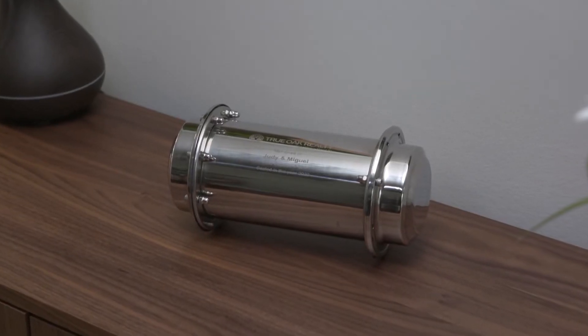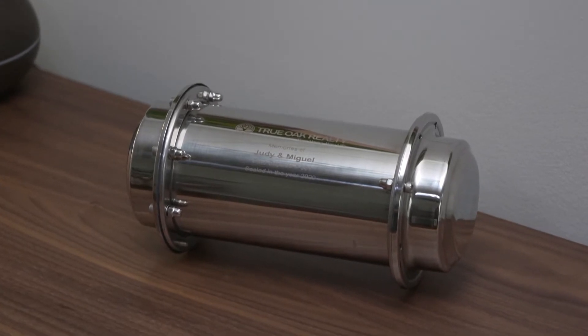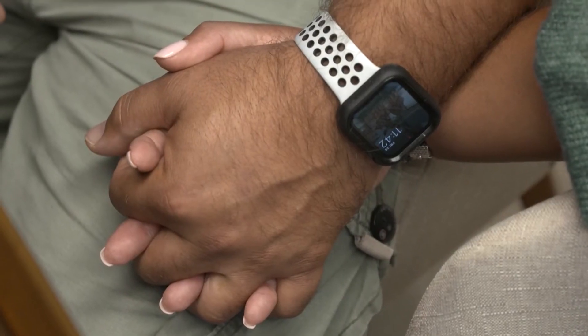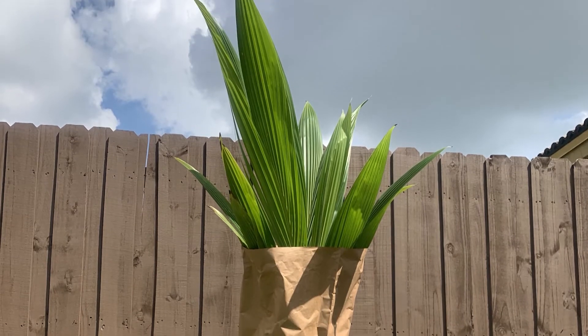Every True Oak Realty client receives a stainless steel time capsule engraved with a personalized message when they move into their new home. We got a time capsule from Mulaney when we closed on our home, and we thought it was very cute. We were looking for somebody who believed we needed to do something different for the environment. I think it's important that they give you a tree that you can pick, plant, and watch grow.